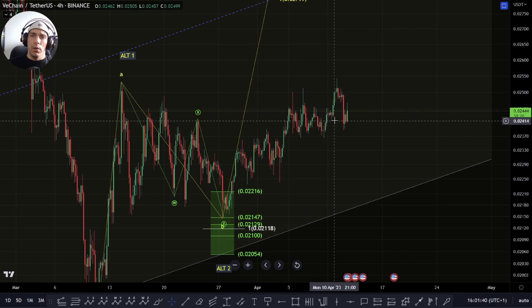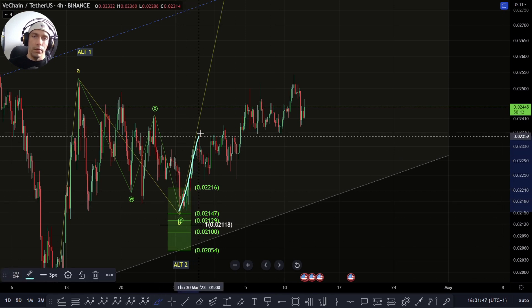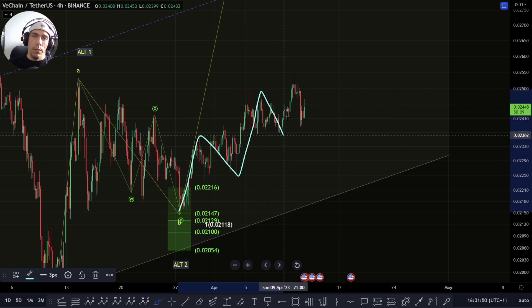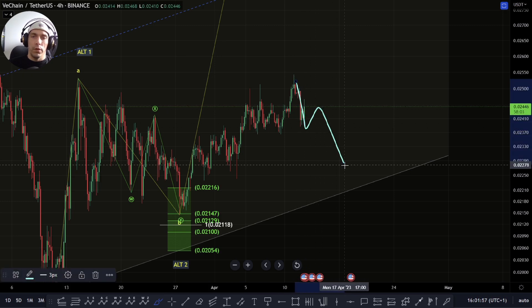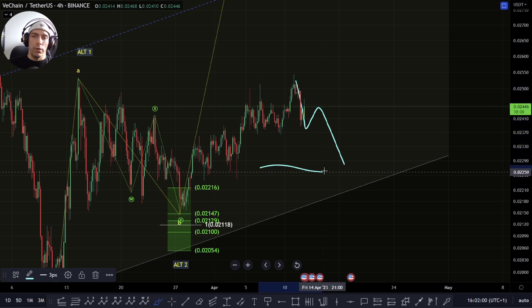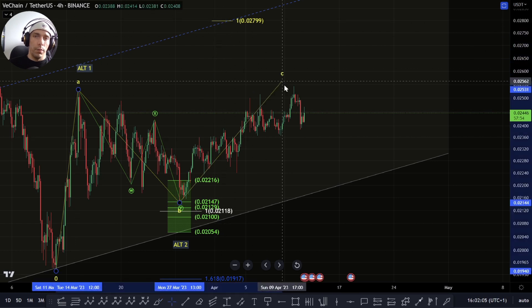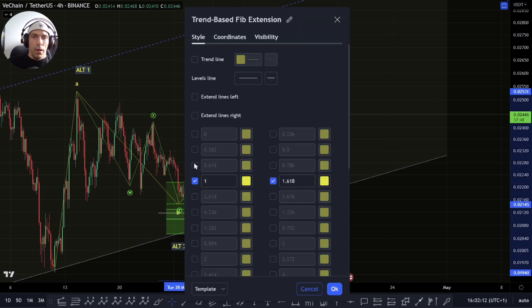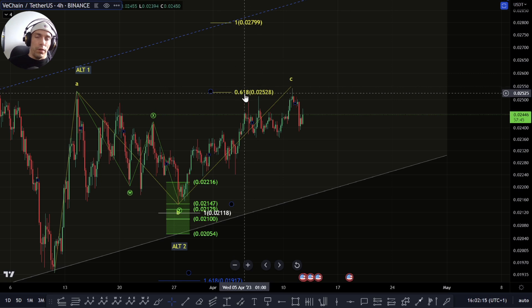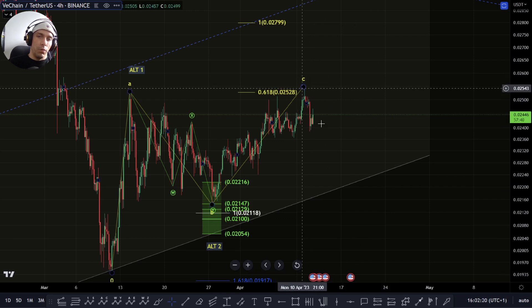The way this structure is forming here, there are a couple of ways we can potentially count this move. We could argue that we have something like this, basically here as a 1, 2, this is 3, 4, and 5, and then we actually have a completed move, in which case what we'd be expecting is a bigger move to the downside here, and this could then look to find support and look to push to the upside. Alternatively, if this is a 5 wave move up, this could potentially be a completed move here. Even though we haven't achieved this 1.21, we have actually come up to this 0.618. So this could technically be a completed move.